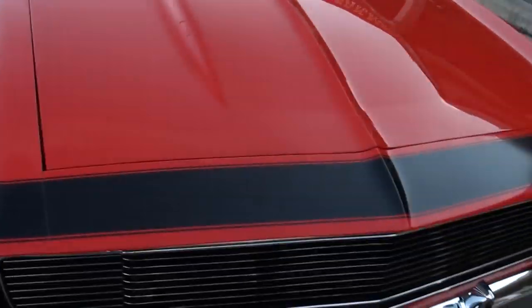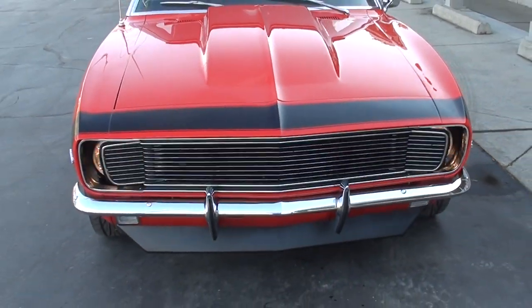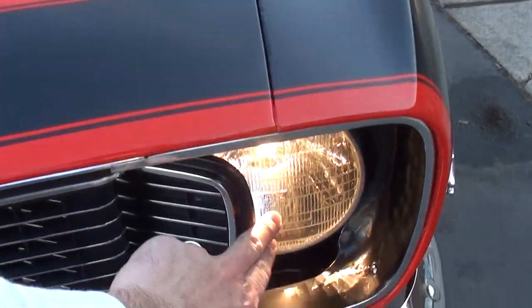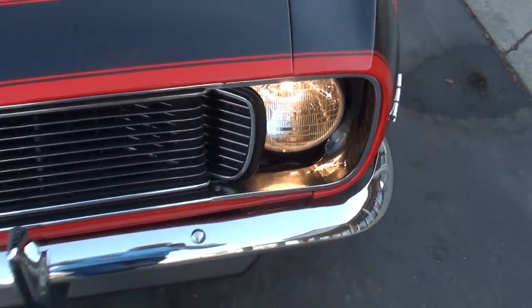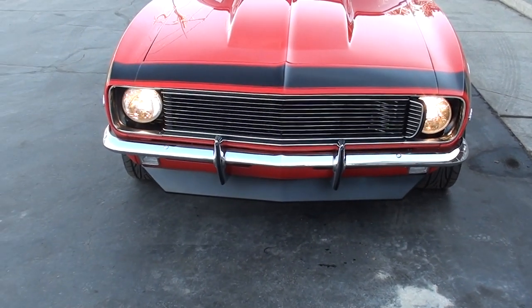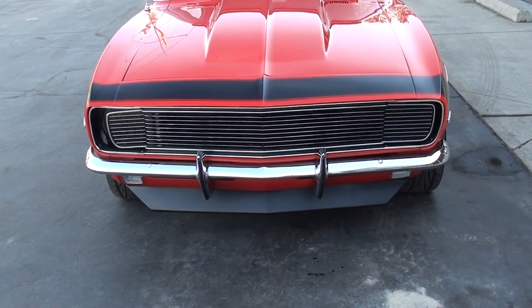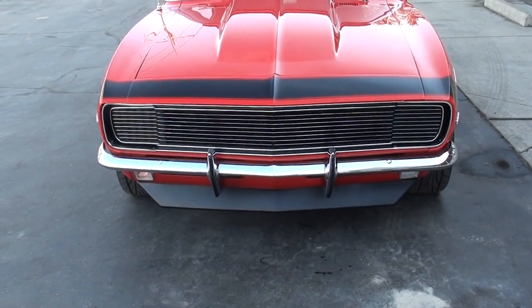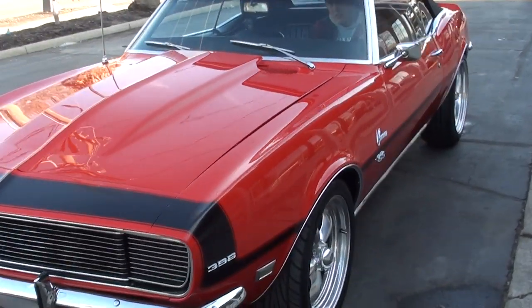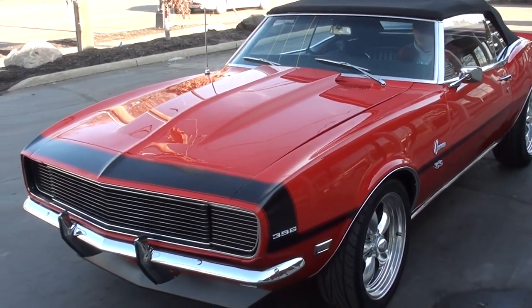The functional hideaway headlights do work. Give it a little help — they stick a little bit. Go ahead and flip them off, Geordi.